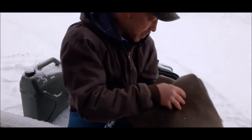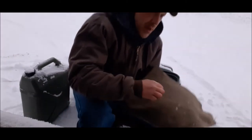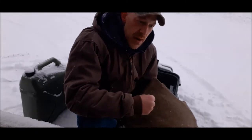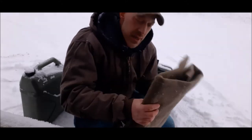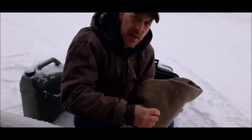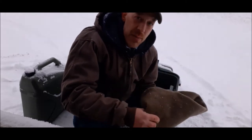Wool blankets. I carry an emergency blanket that you can wrap around yourself to radiate heat back to your body, but I also carry wool because I'm a big believer in wool — even soaking wet, wool still retains 80% of its heat value. Soaking wet, this blanket will still keep you warm.